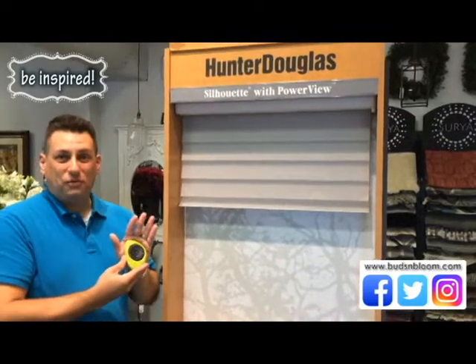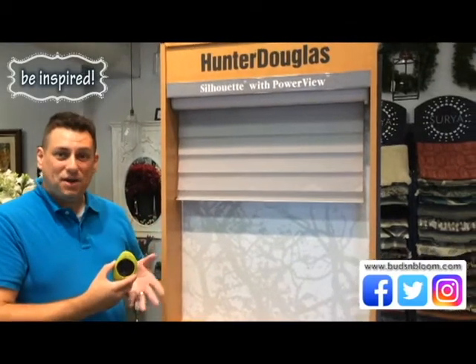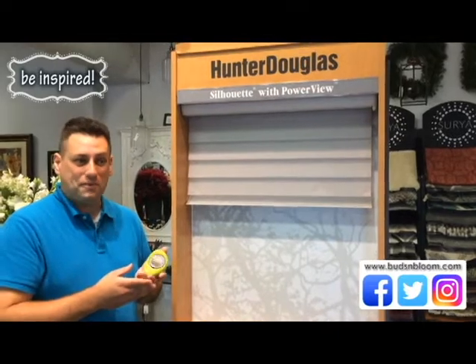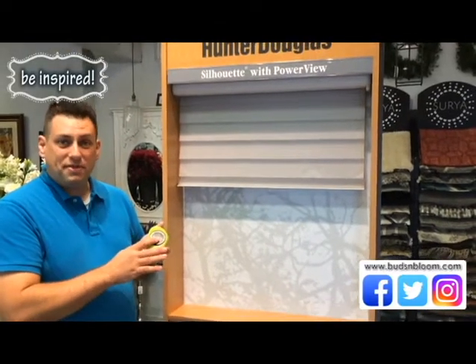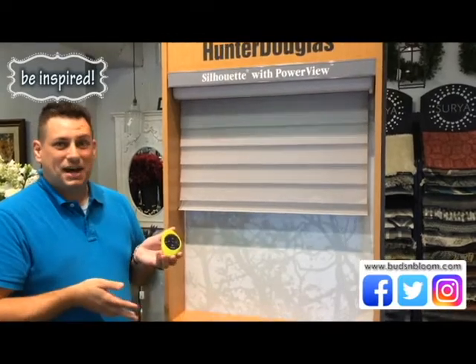We get this wonderful remote with the PowerView. It's wireless and controls your blinds. It can even be hooked up to your home's Wi-Fi so that you can control it from an app on your phone. So simple to operate — you just select the blind that's programmed into the remote, and we help you with that, and you either just hit open or close and it starts to operate the blind.